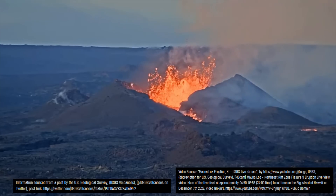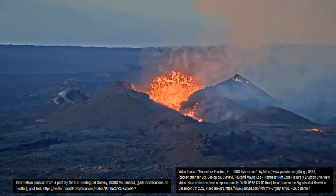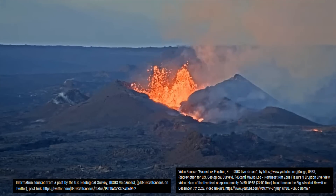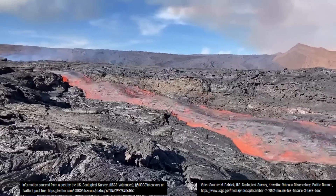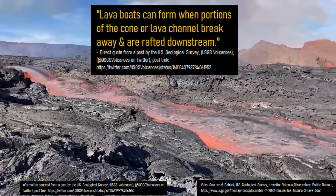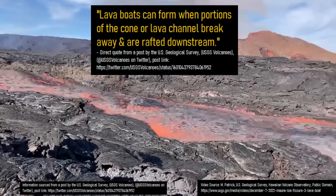Regardless, the lava channels close to fissure 3 are still erupting as of the writing of this video, occasionally producing what is known as a lava boat. Per a direct quote from the US Geological Survey, lava boats can form when portions of the cone or lava channel break away and are rafted downstream.